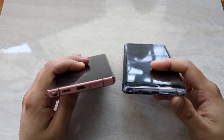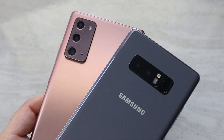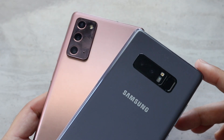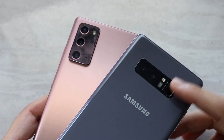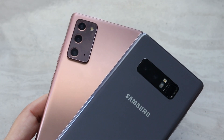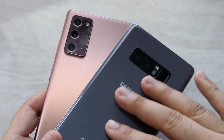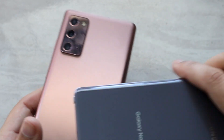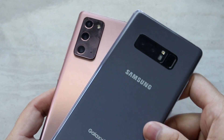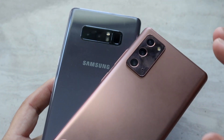They both have USB Type-C on the bottom. The Note 8 does have the S-Pen, which is really cool, as well as a headphone jack. On the back you can see a dual camera setup on the Galaxy Note 8 and a triple camera setup on the Samsung Galaxy Note 20. The fingerprint sensor on the Note 8 is in the worst position ever — they eventually moved it, and now it's obviously on the front of the phones.